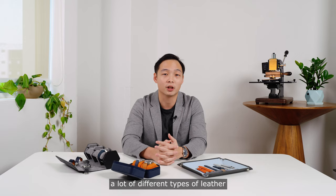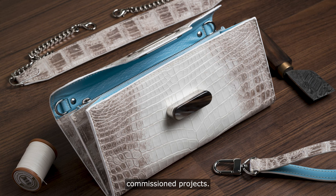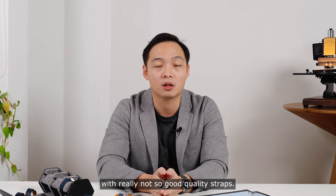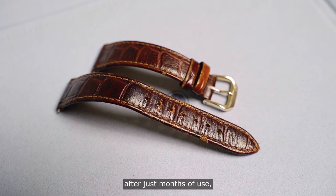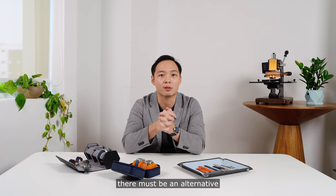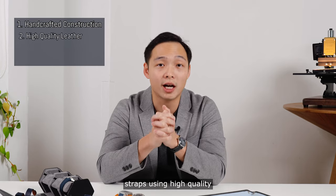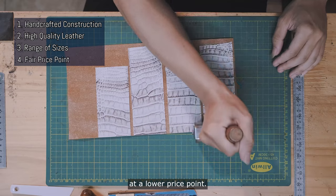I was crafting with a lot of different types of leather — Chevre, Buttero, Saffiano. And I was taking on commission projects. I would meet up with my customers and I noticed that many collectors were pairing their expensive watches with really not-so-good quality straps. They were used to the idea that straps had to be stiff, that it would crack and peel after just months of use, and that was the norm. I thought to myself, there must be a better way. The idea was to train up a team of leather crafters, offer handcrafted leather straps using high quality leather, made in batches across a range of sizes, and offer these straps at a lower price point.